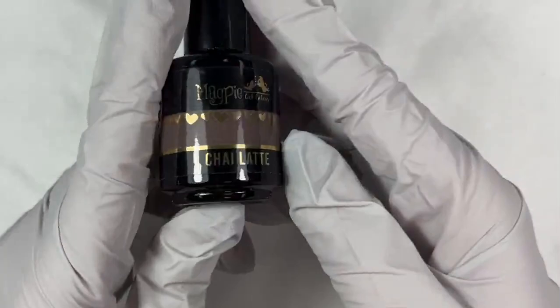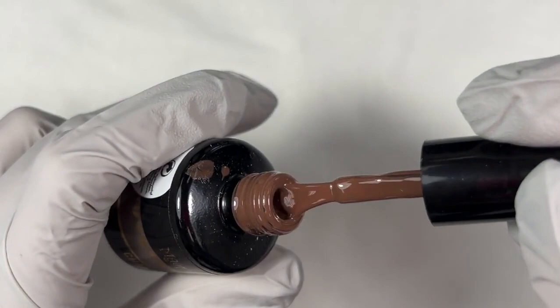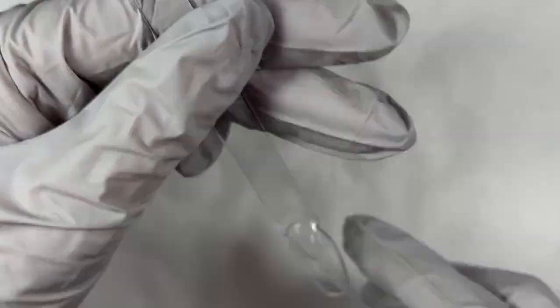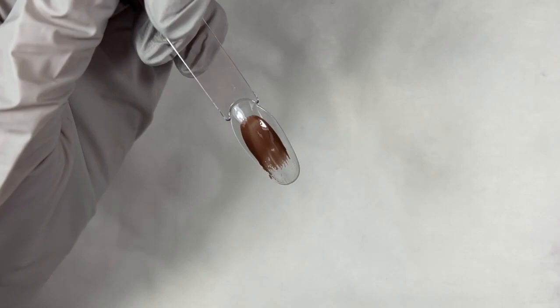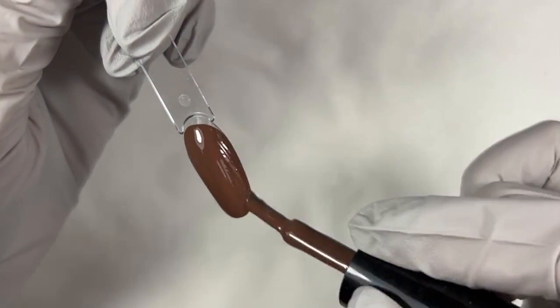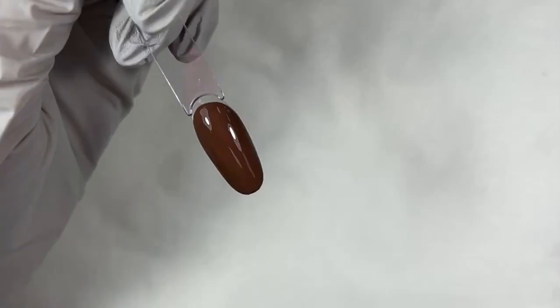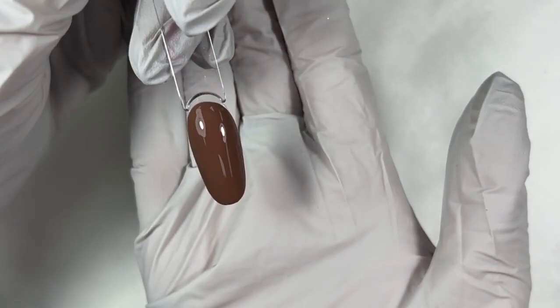The first one I'm going to do is Chai Latte. This is a beautiful color — it does have a gray undertone, but it's this beautiful like pale milk chocolate. All of these colors pair so nicely with the Mother Nature collection, which we will get out and show you. I think it's just like a continuation of that theme of colors — same tones, they all just work so well together. Full coverage in one coat. Stunning application. It's a little bit warmer in person than it's coming off on camera — on camera it's a little bit darker, but it is more of a true medium chocolaty brown. Gorgeous color.